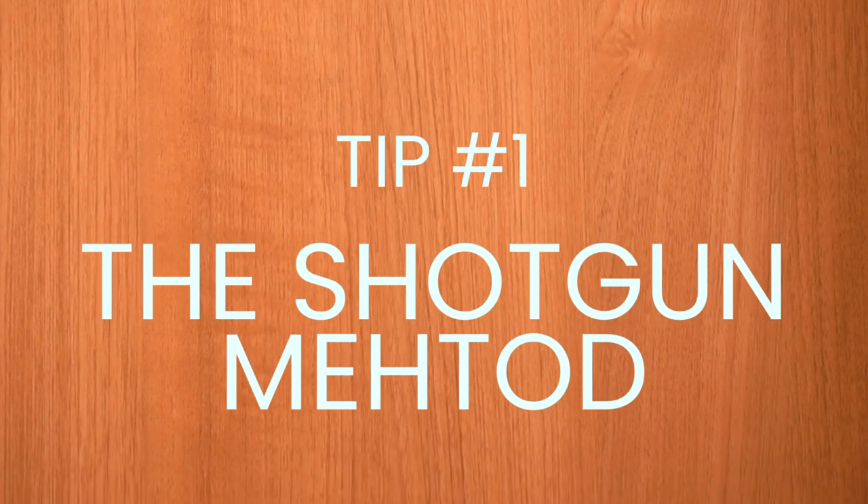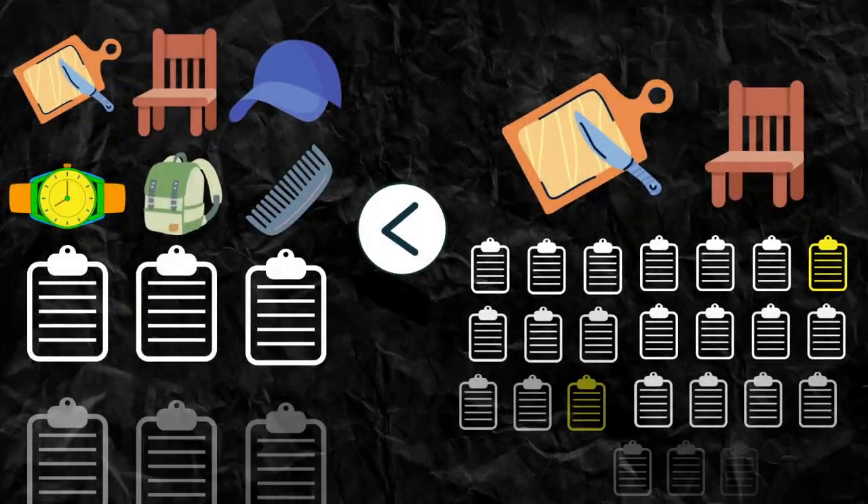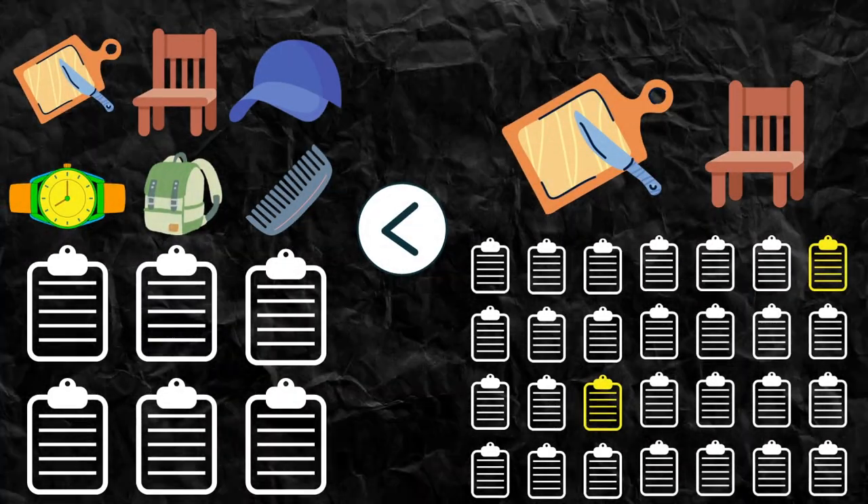Tip number one: the shotgun method — making multiple listings for the exact same product. From about $50,000 in sales up to about a million and a half, I only had technically two different products on Etsy but had like 150 listings for them. You're just shooting and praying that one of your listings takes off. When I mentor people now, they have 35 items and 35 listings — their chances of one hitting the mark are a lot slimmer than someone with 50 different listings for the exact same item.